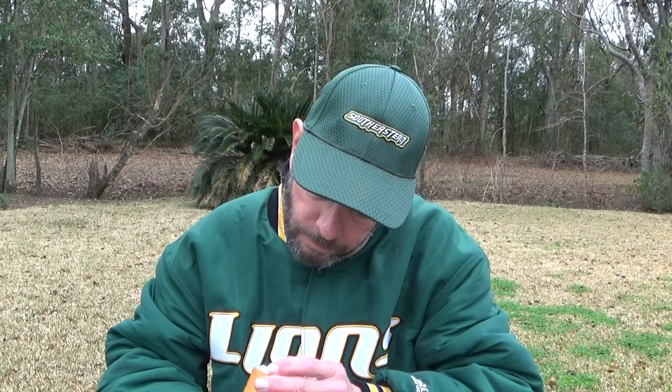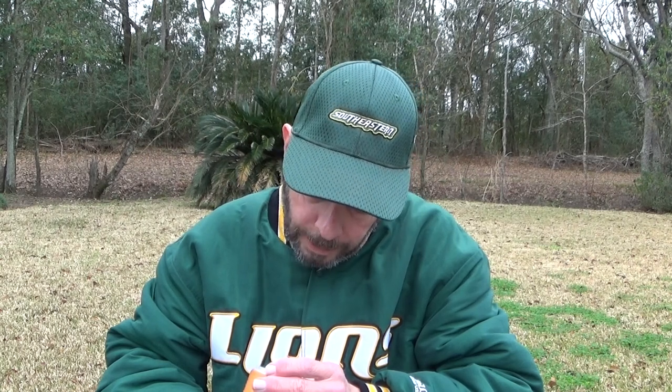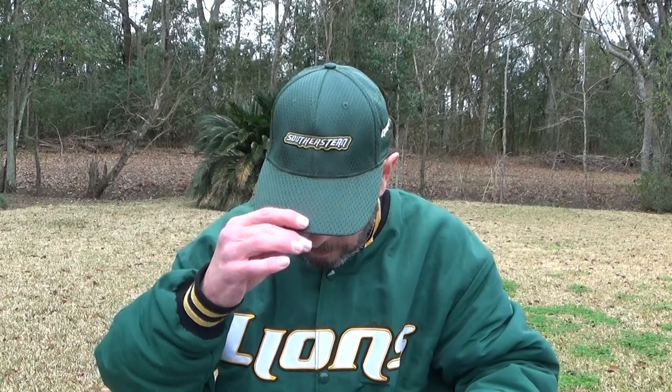Nice and fresh. This is less than one month old — it's weeks old, not months old. This is going to be great, Dustin.